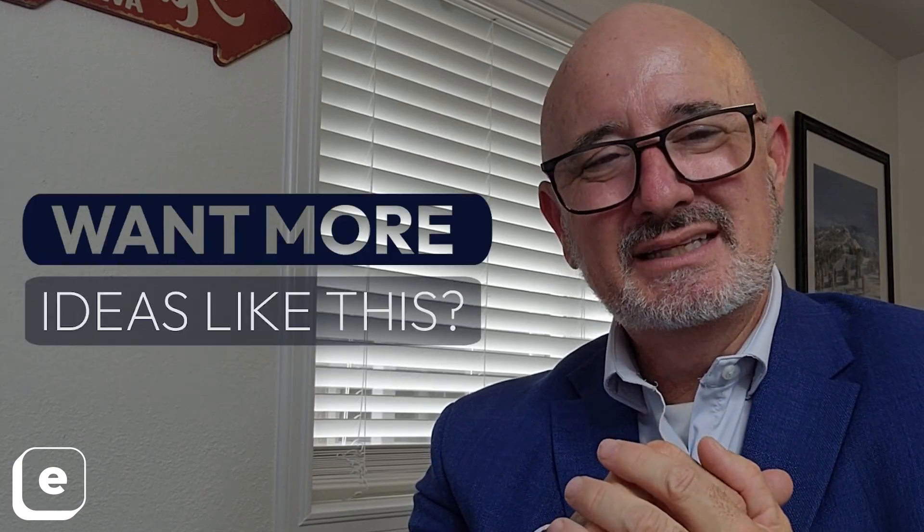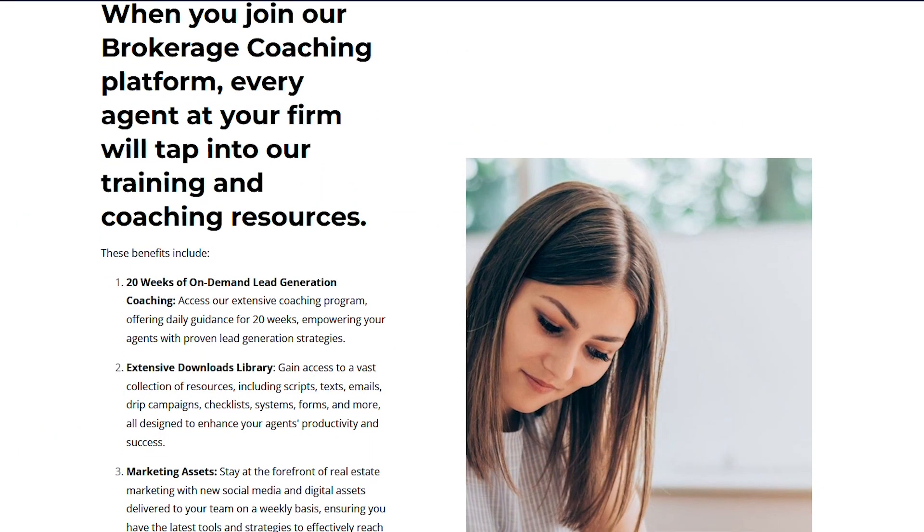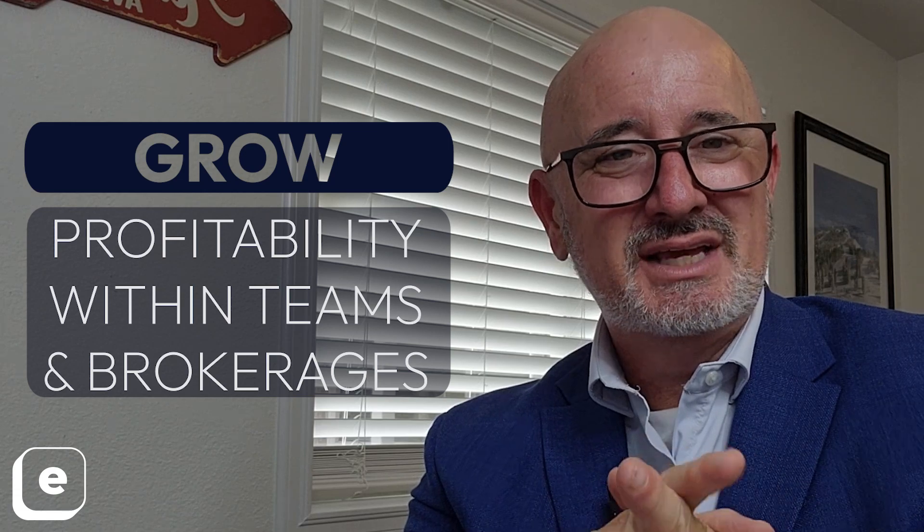I hope this helps you. If you want more ideas like this, join us over at E-Real Estate Coach and the Path Performance Coach. We've got an incredible system for people just like you who are trying to grow profitability within your teams and brokerages. You can sign up for a discovery call to learn more. Have a great day. Good selling.